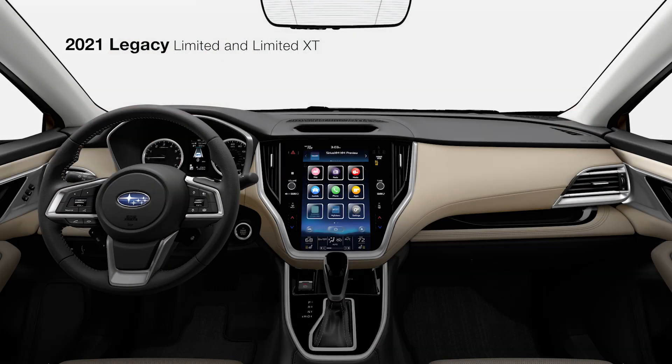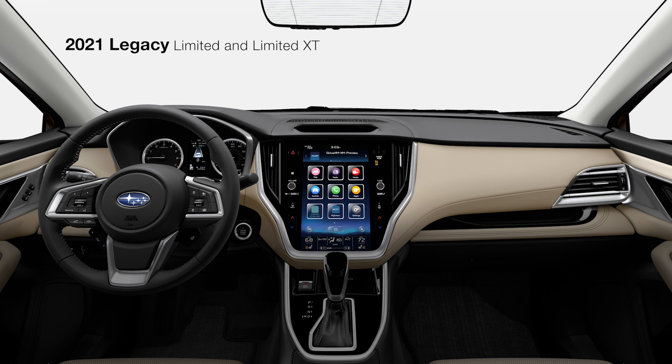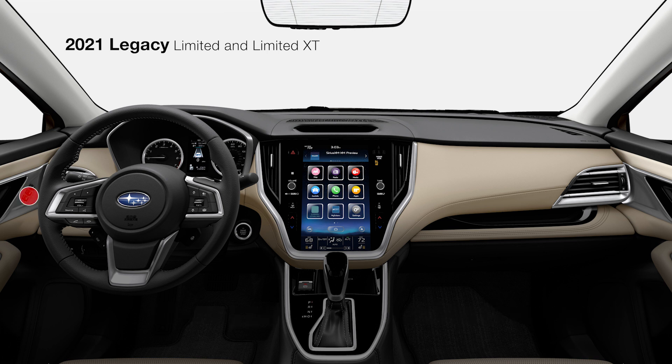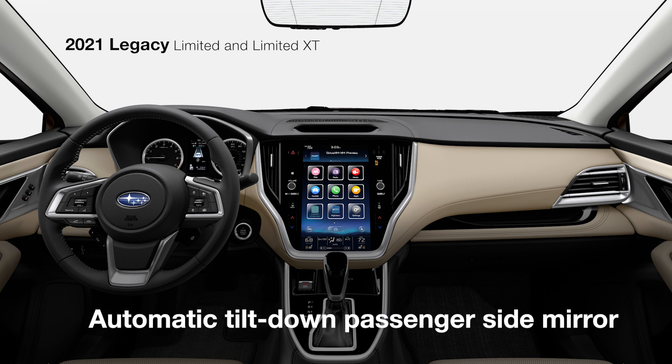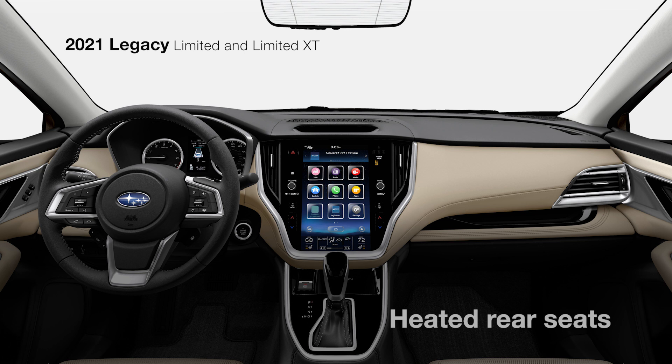From any seat in the leather-trimmed interior of the Legacy Limited, you'll find personal comfort. A 10-way power-adjustable driver's seat includes two-position memory for your seat and mirror preferences, as well as adjustable thigh support. The passenger side mirror automatically tilts when you're in reverse, and there's an 8-way power-adjustable front passenger seat, heated rear seats, and rear air vents.